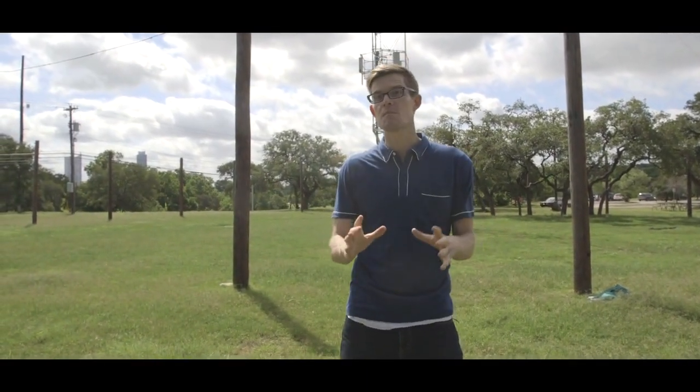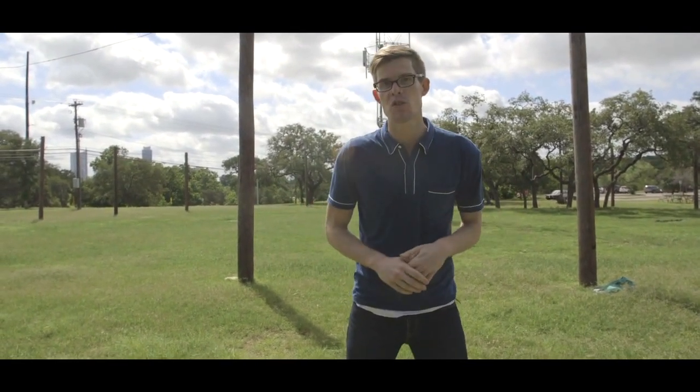If you'd like to play with your own solar system model, I've put some links down in the description so you can do your own calculations and make your own. I'd love to see them — email me, send them to me on Twitter, Facebook, Tumblr. All those links are down below too.